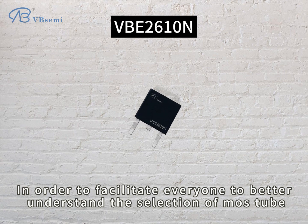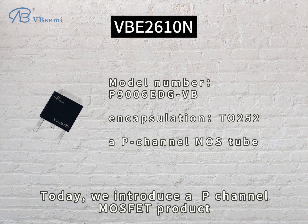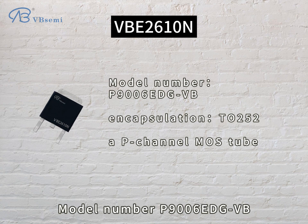In order to facilitate everyone to better understand the selection of MOSFET tubes, today we introduce a P-channel MOSFET product, model number P9006EDGVB.